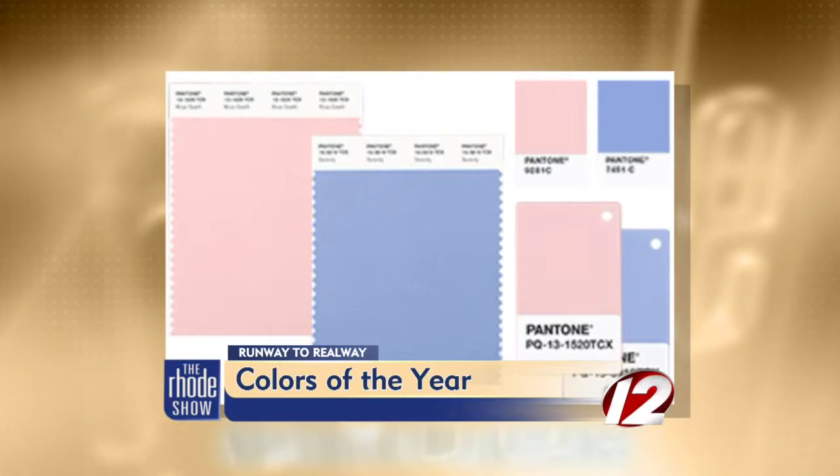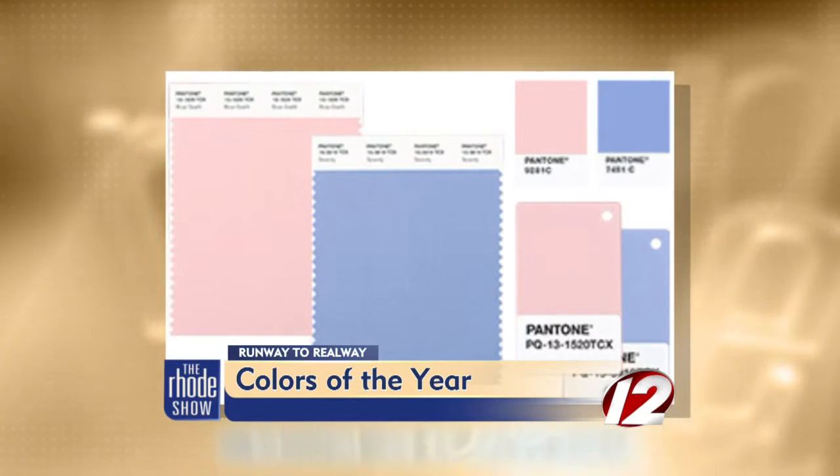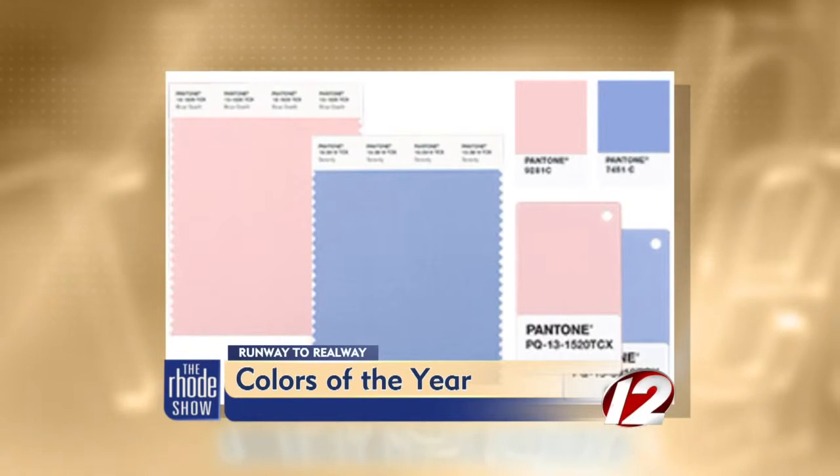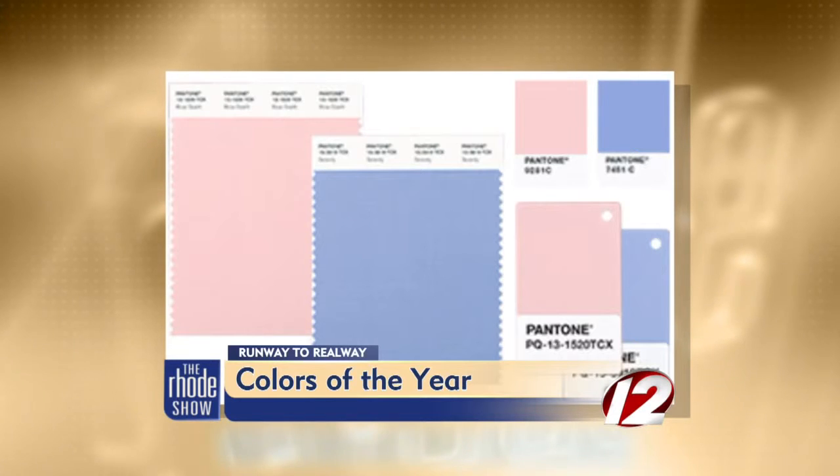Rose Quartz and Serenity are a softer take for 2016. Pantone says the colors represent people's yearning for wellness, comfort, and security, as well as an evolving gender blur.